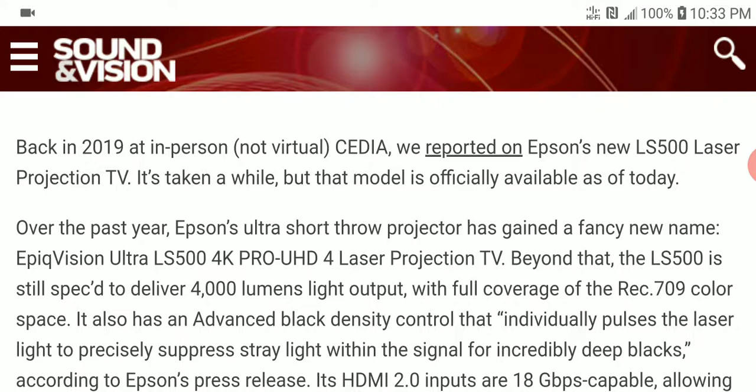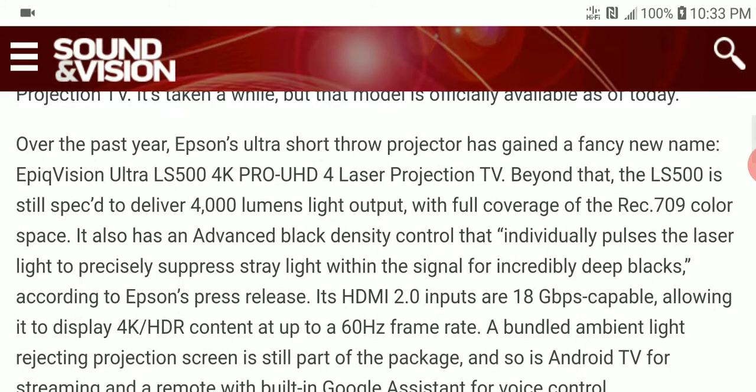The ultra short throw projector has the ability to give you 4K — though it's not with HDR, it comes with what they call 4K Pro Ultra HD. So it's not quite like Samsung's 4K that has HDR support, but this is quite good and really bright for a laser projector.